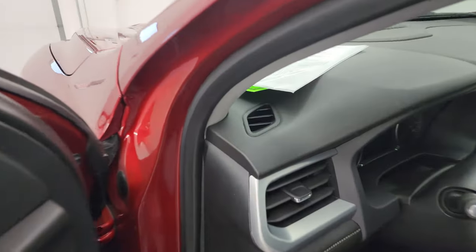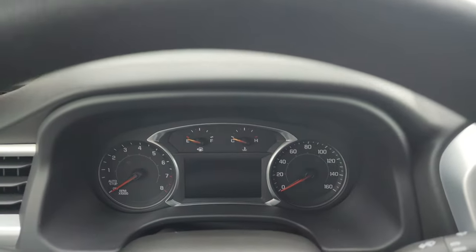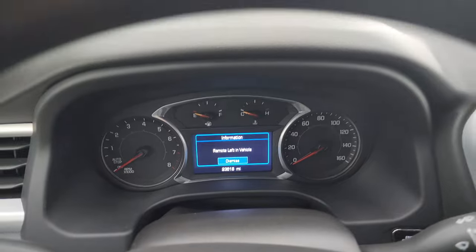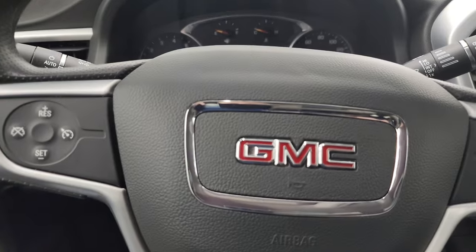We'll hop inside, check out the miles, the radio, and everything that this Acadia has to offer on the interior. You can see that this one has 23,618 miles on it. You do get a digital instrument cluster — we'll start that up in just a second.